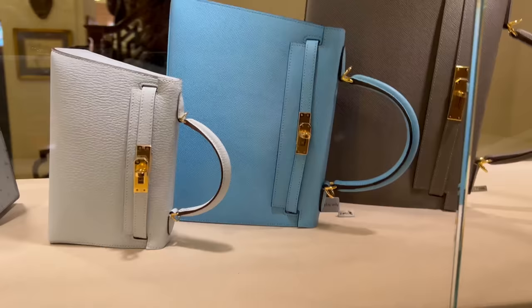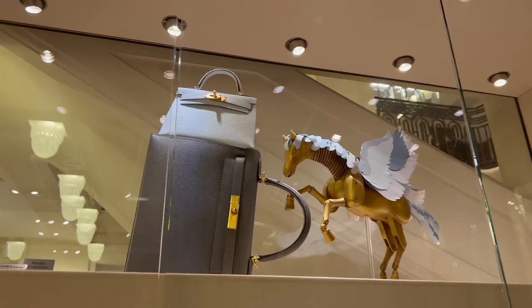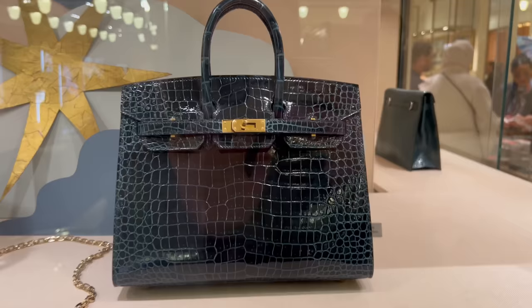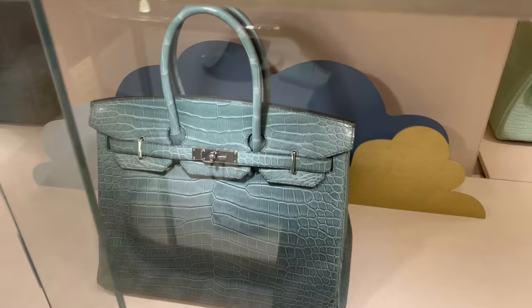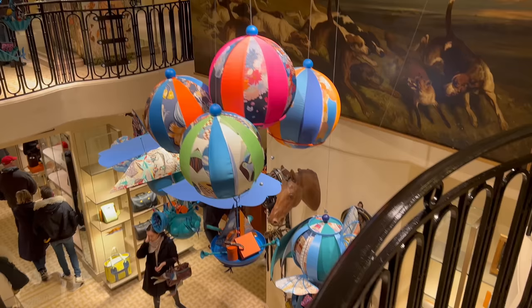This vibrant blue, and of course the mini Kelly in Bleu Brume — they brought it back this season. Another special ostrich — what do you guys think of the ostrich, do you like it? Here are some of the other bags; I'm not sure what this one is called to be honest. This one I showed you in London, we've seen it in Harrods and it is stunning. Love the color — another croc by the way. They do have so many exotics, same as last time.